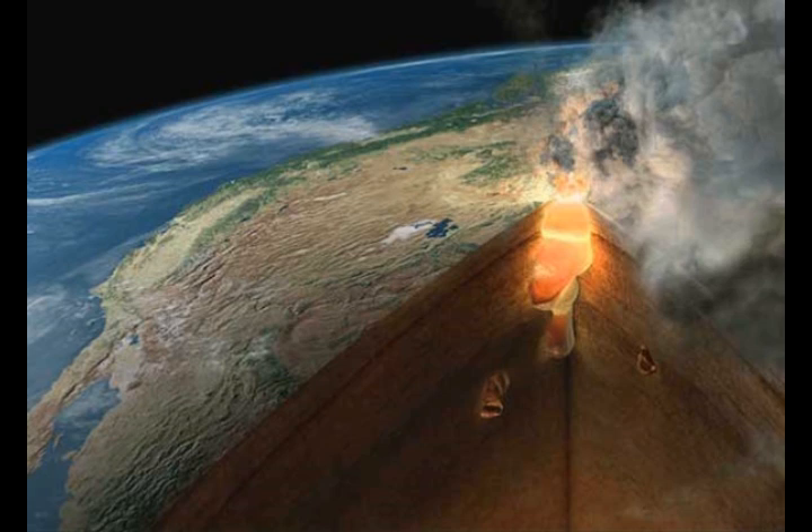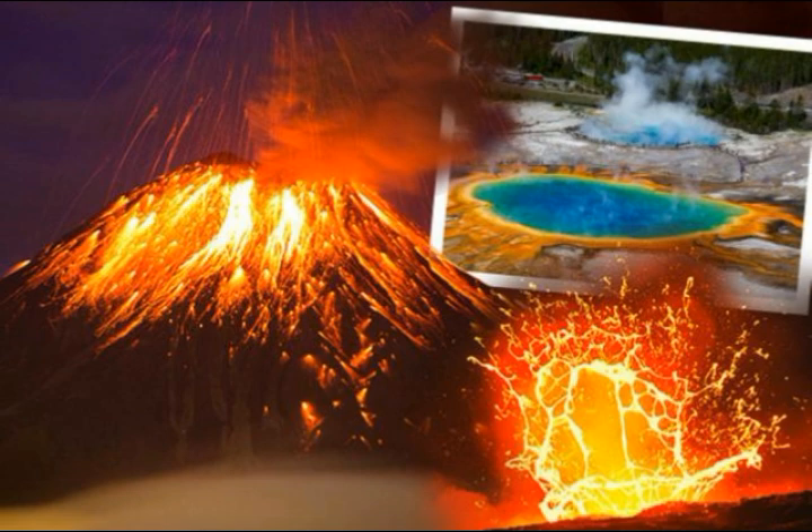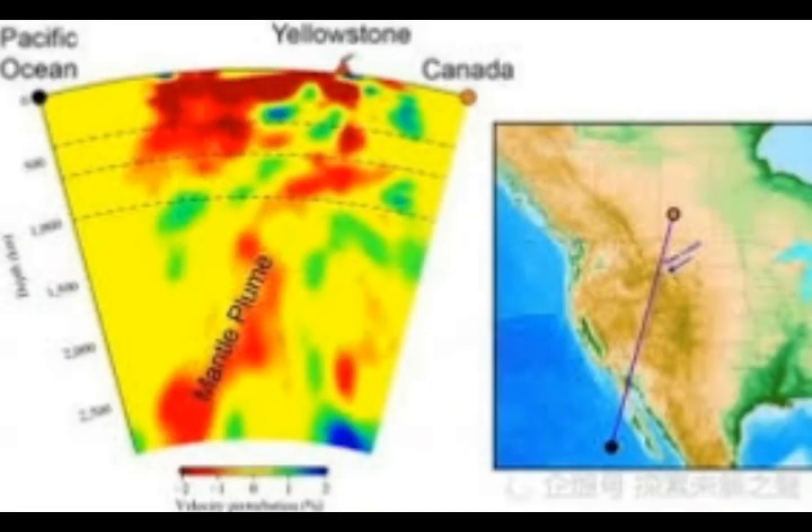Yellowstone supervolcano, famous for explosive eruptions, large calderas, and extensive lava flows, has for many years attracted the attention of scientists trying to understand the location and size of the magma chambers below it. The last caldera-forming eruption was about 630,000 years ago — a double eruption 170 years apart. The last large volume of lava surfaced 70,000 years ago, and there have been 80 eruptions since then. The crust below the park is heated and softened by continuous infusion of magma rising from an anomaly called a mantle plume, similar to the source of magma at Hawaii's Kilauea volcano.